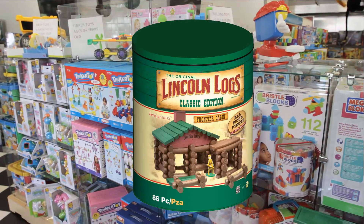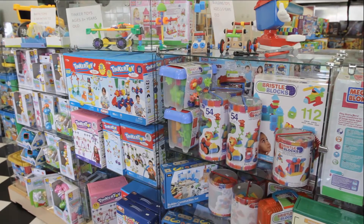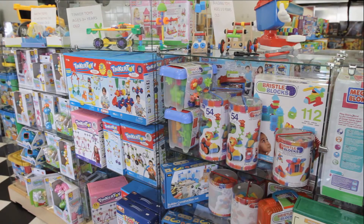Tinker Toys, Lincoln Logs and Bristol Blocks. These are just some of our name brand toys.